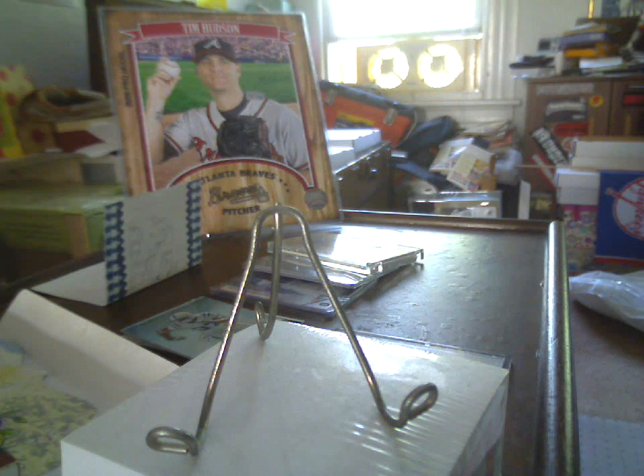Thank you very much, Drew, for that. Very nice care package. I guess the ball's back in my court to find some more Dolphins and/or NASCAR to send your way — see what I can come up with on those fronts.